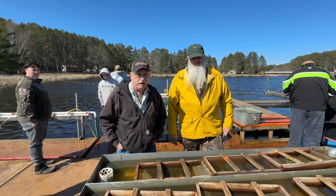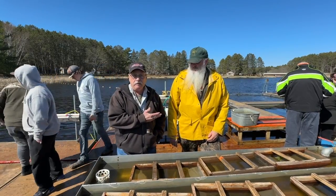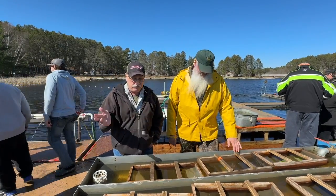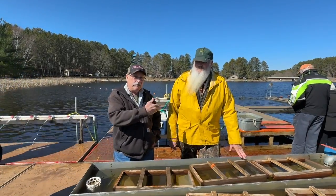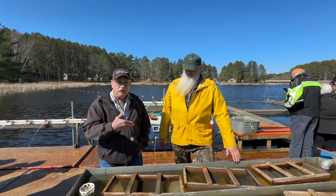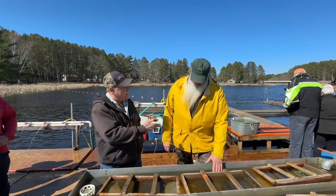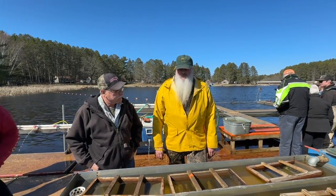Hi folks, I'm here with Doyle, who's a member of the Department of Natural Resources Minnesota, at the stripping area. Doyle's going to go through a little bit about what they just finished up here and what's going on.